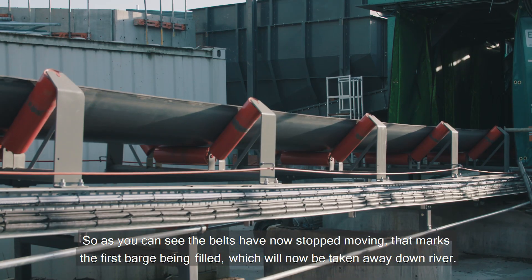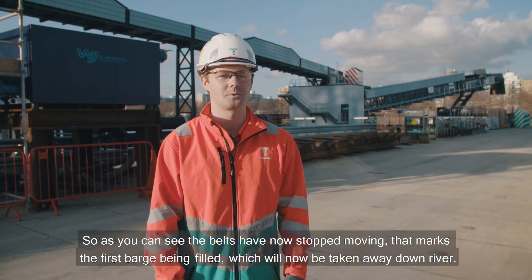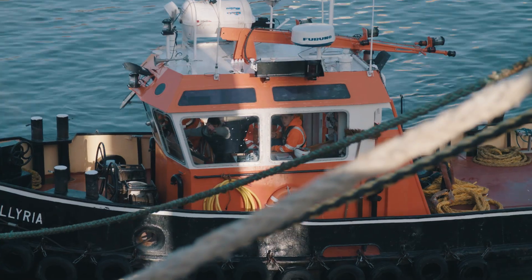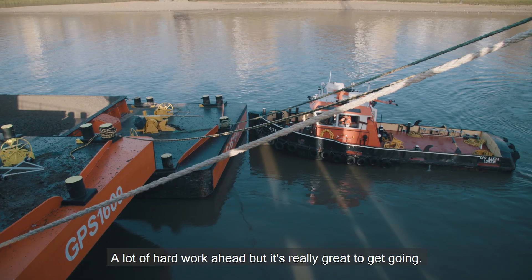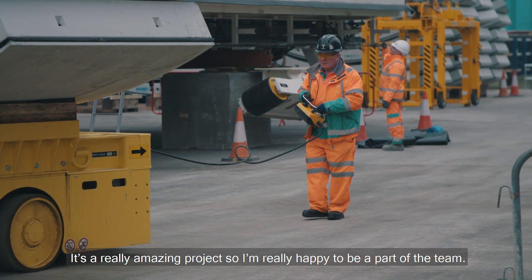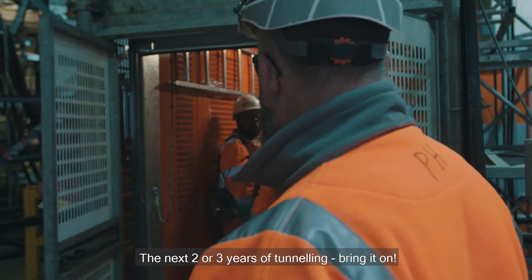The belts have now stopped moving — that marks the first barge being filled, which will now be taken away down river. It's a huge milestone for the project. A lot of hard work ahead, but it's really great to get going. It's a relief, to be honest with you. It's a really amazing project, so I'm really happy to be part of the team. Next two or three years of tunneling — bring it on.